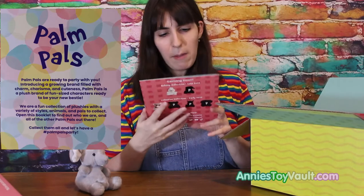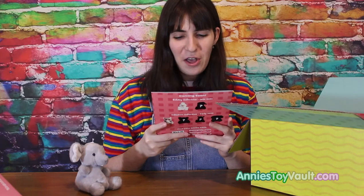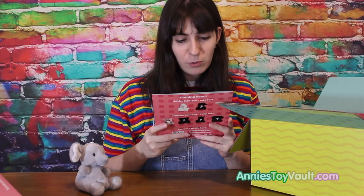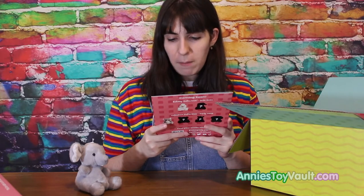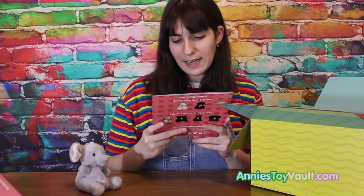It says here: Palm Pals are ready to party with you! Introducing a growing family filled with charm, charisma, and cuteness. Palm Pals is a plush brand of fun-sized characters ready to be your new bestie.